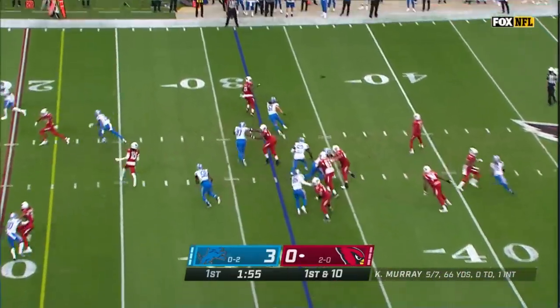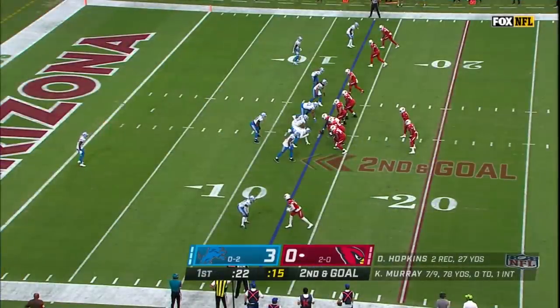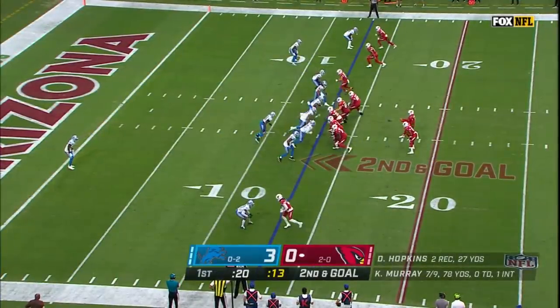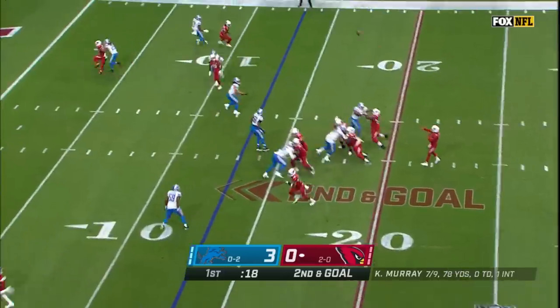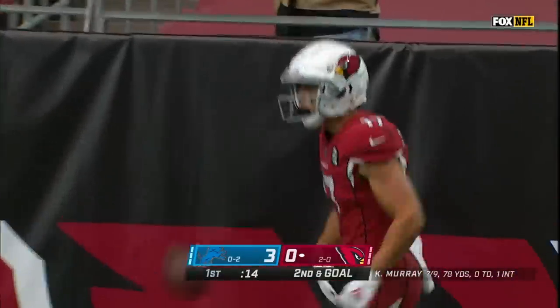Seven-yard pickup, and here is Murray on a play fake, and it's caught by Darrell Daniels. It'll be second down and goal from the 13 now, and Murray with a fade to the end zone, and the pass to Isabella, caught for the touchdown.